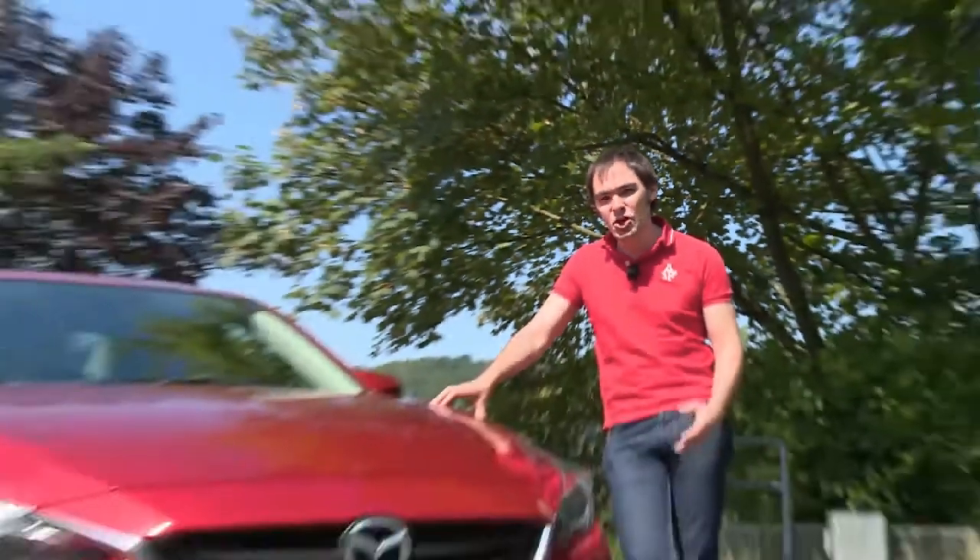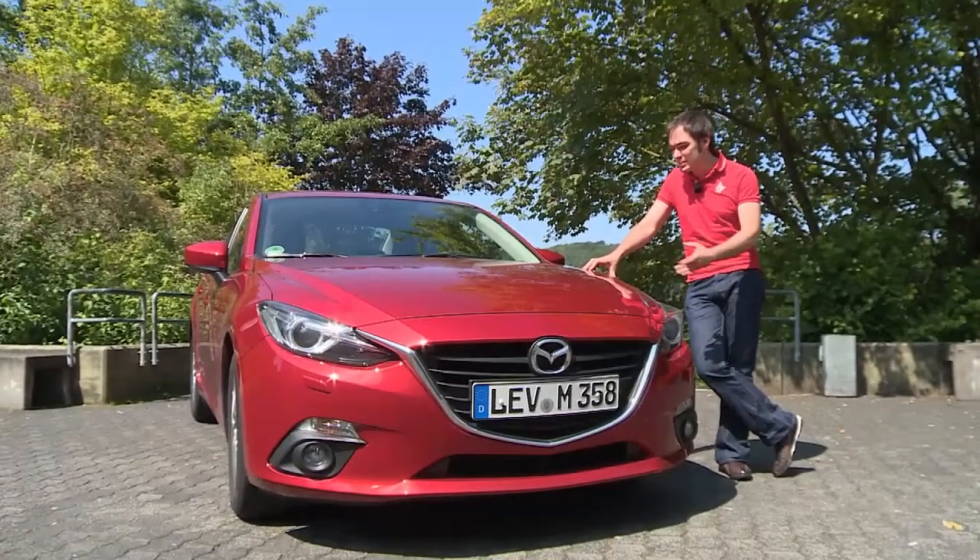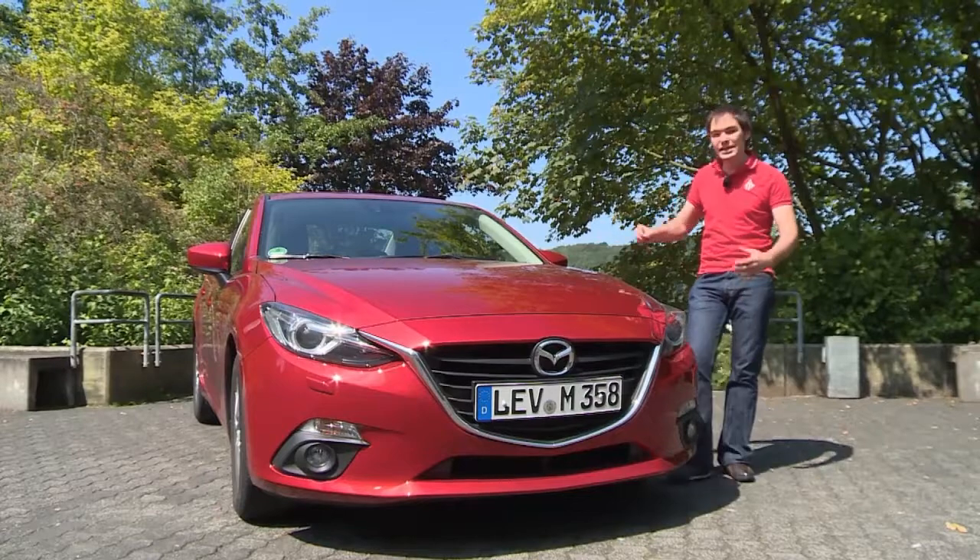Our car tester Matis Kurat says the number three has always had something mystical about it. There's the Triceratops dinosaur, the Christian Trinity, the saying all good things come in three, and the legendary triumvirate at Cologne's carnival. Car makers are also fond of the number three and Mazda is no exception. This is a third-generation Mazda 3.